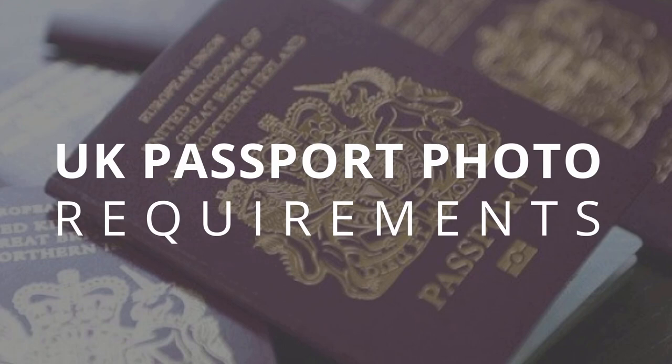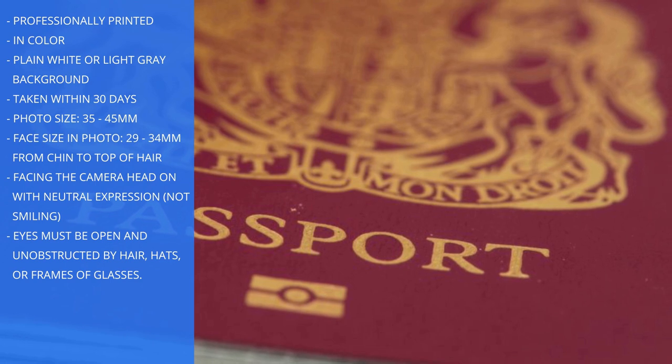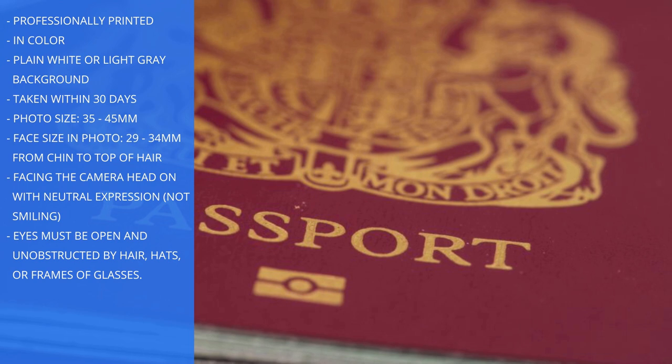UK passport photo requirements. You must submit two identical British passport photos with every application. The photos have to meet these requirements or your application will be delayed while you submit new photos. Photos must be professionally printed, in colour, with a plain white or light grey background, taken within 30 days. Photo size must be 35 by 45 millimetres, with face size in the photo 29 to 34 millimetres from chin to top of the hair, facing the camera head on, with a neutral expression, not smiling, eyes open and unobstructed by hair, hats, or frames of glasses.